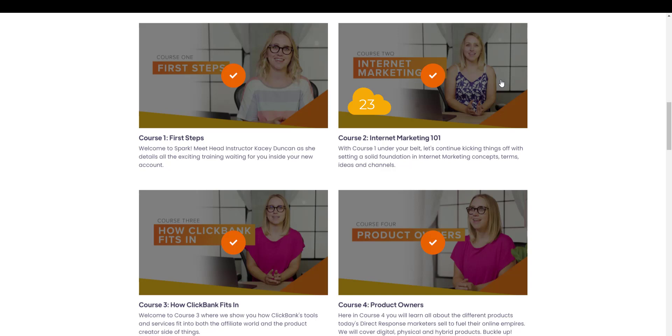Interesting information — a 23-minute video. Course three is a short four-minute video that talks about the people who are the affiliates and those who are the product creators, and it looks at it from both sides. Course number four looks at the product owners and covers physical products, digital products, and hybrid products as well.